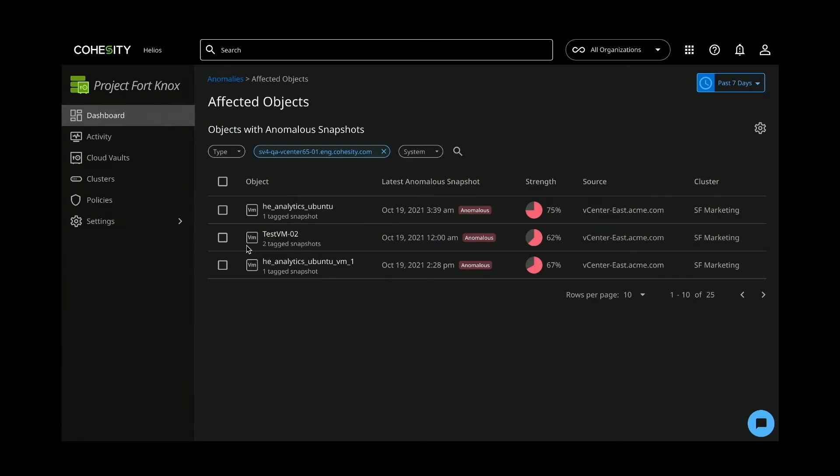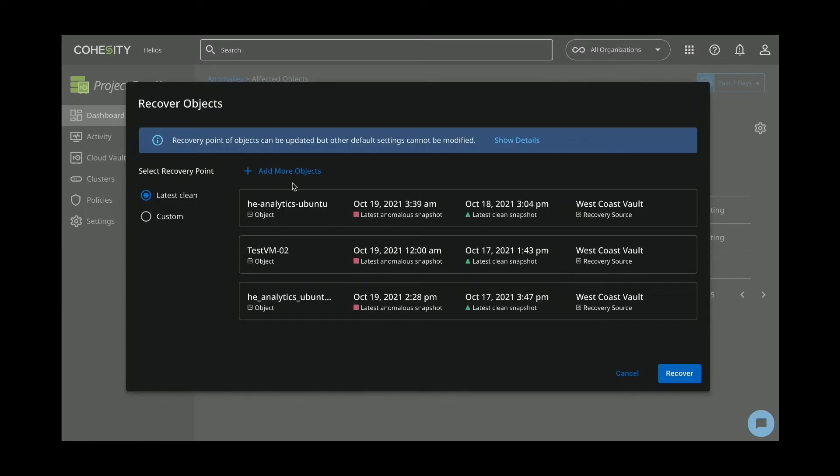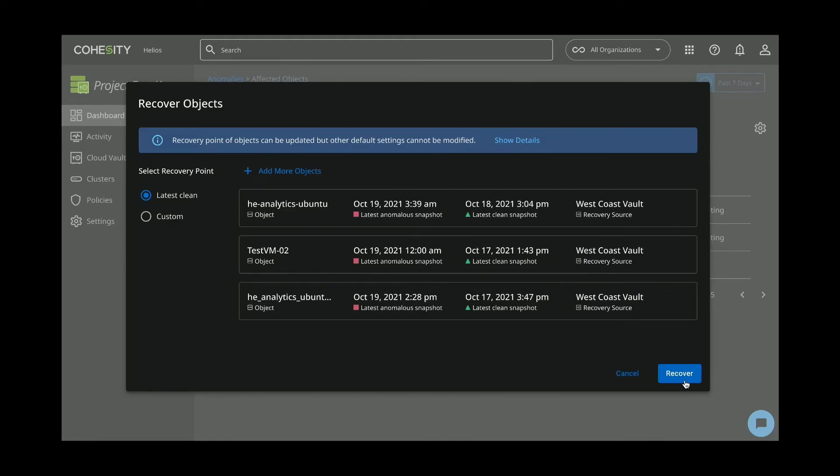Here you can see the specific objects with anomalous snapshots, and unlike legacy solutions, you can choose to recover just a single object or all of the objects at once. I'm going to do the latter here and recover all of the objects together back to the latest clean copy of their data with just a few clicks.